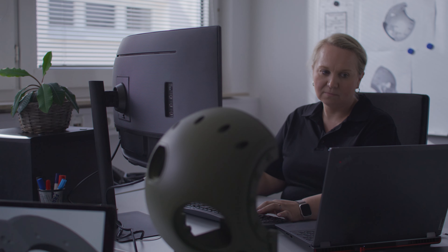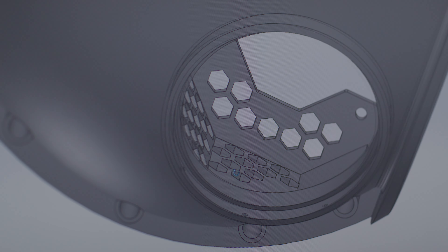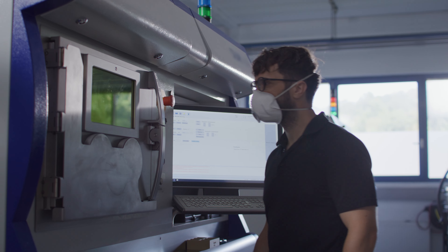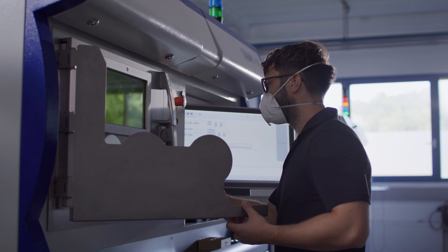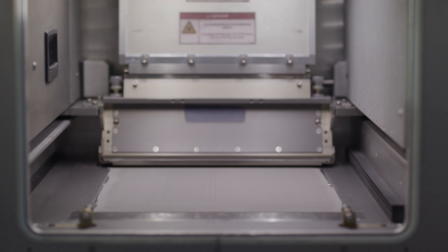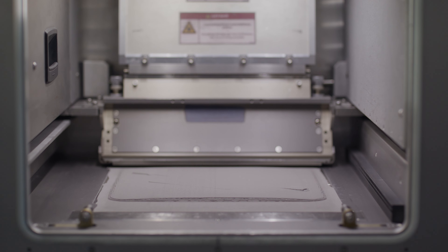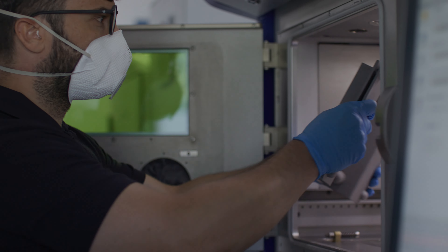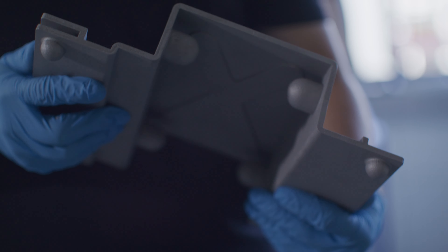Using advanced CAD technology, Mailer Protection redesigns and optimizes projects for the 3D printing process and specific applications. These designs are then brought to life through selective laser melting, a process that fuses fine metal powder layer by layer to produce robust components from armored steel, achieving complex geometries that traditional methods can't match.